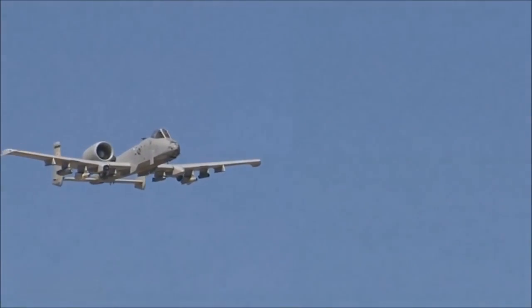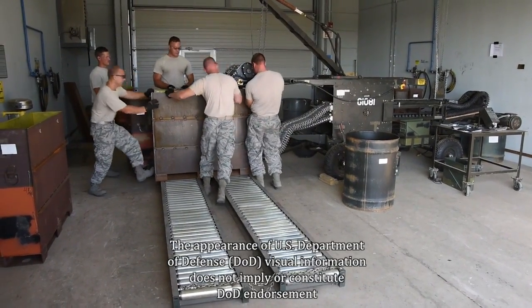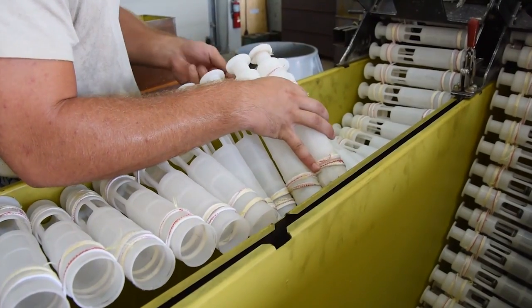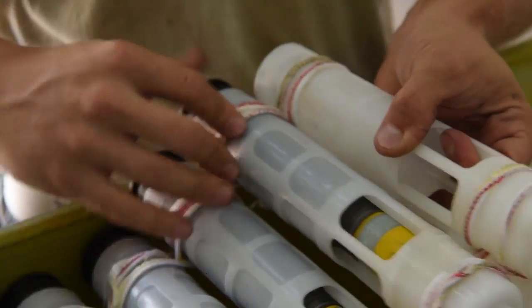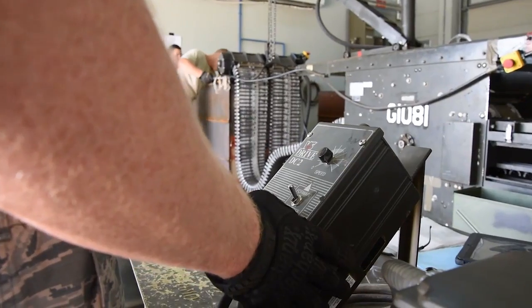The iconic sound of the Gatling Gun on the A-10 Thunderbolt II is recognizable throughout the Air Force. Here at Incirlik Air Base, Turkey, Munition Systems Specialists assigned to the 447th Expeditionary Aircraft Maintenance Squadron are responsible for processing the 30mm ammunition used on the GAU-8A Avenger Gatling Gun. Staff Sergeant Jared Norseff, a Munition Systems Specialist, explains the importance of attention to detail when processing these munitions.